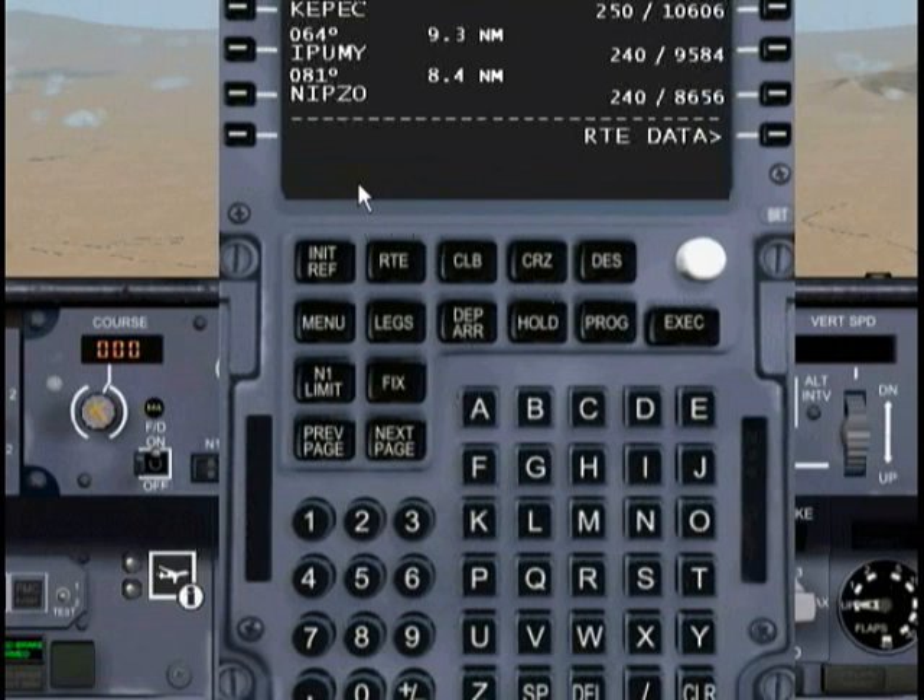Anytime you get a 'drag required' message in your FMC, that's basically telling you that we've got to slow down a little bit. You've got to slow yourself down, or you're never going to meet your altitude restriction at your next point, which is 13,000 feet and 250 knots.